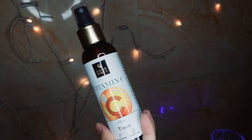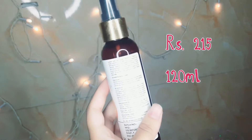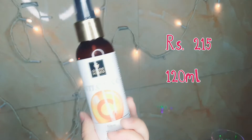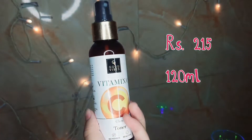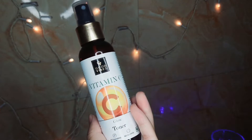Next from the same range I have the Good Vibes Vitamin C Glow toner. Just like the face wash, it is also an amazing product. MRP is ₹215 for 120ml and it comes in a spray bottle.